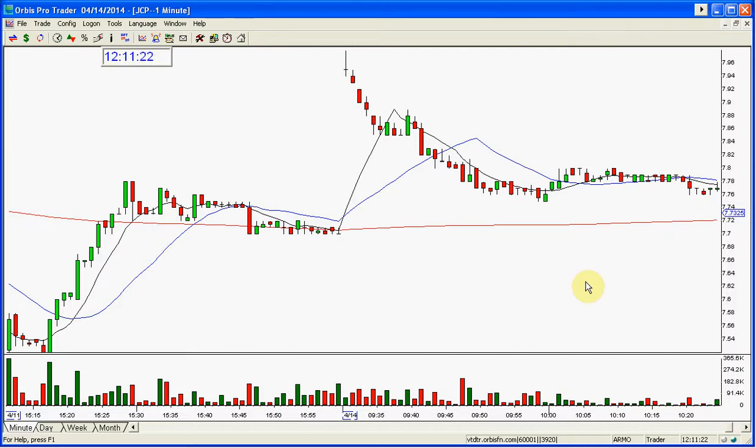A realistic target on this today is $7.50, $7.30, possibly $7 today. But I do think this breaks $7.